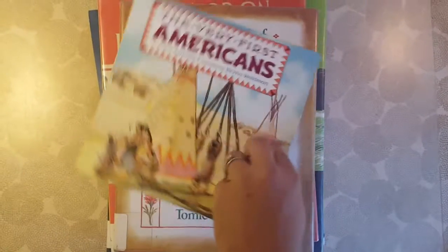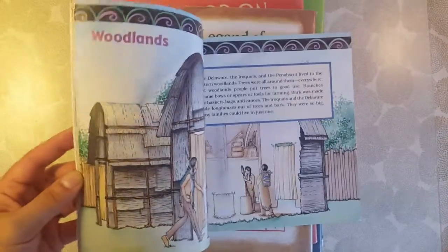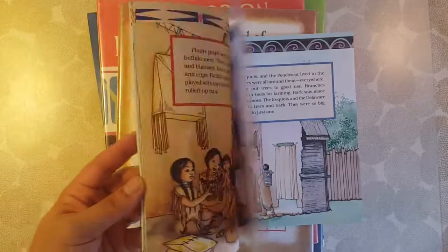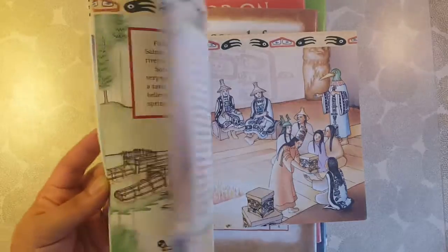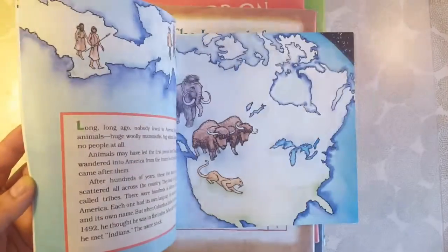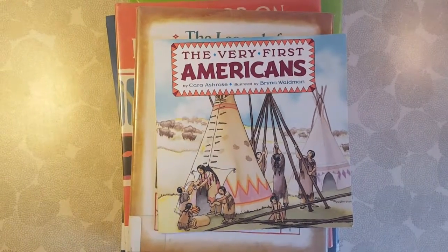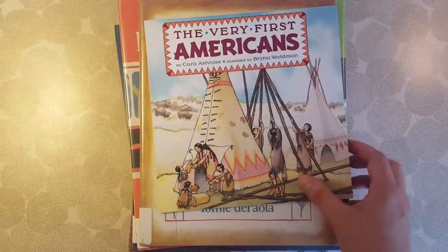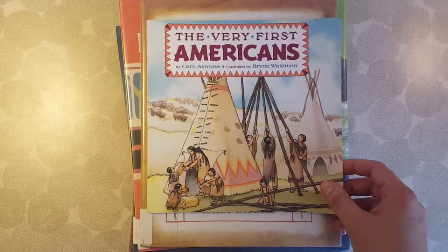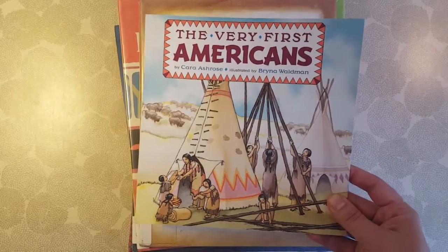The Very First Americans. This is a fun book — I like it. It goes through the different areas of the Americas and the tribes that lived there and some of their traditions and how they lived. That is a really neat book. My daughter actually calls Native Americans 'First Americans' — if you are from a tribe and have thoughts on that, let me know, no negative comments please. She calls it that because we read this book and I don't think it's a bad term.